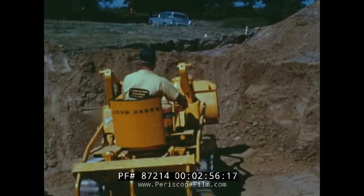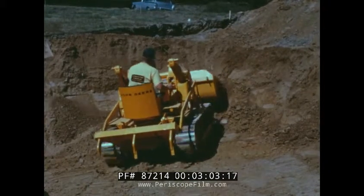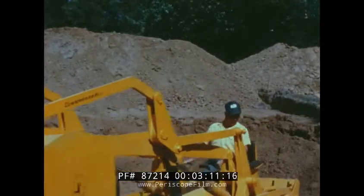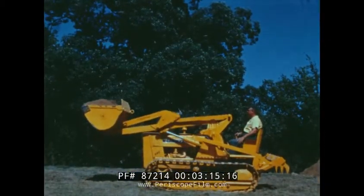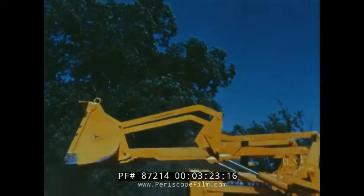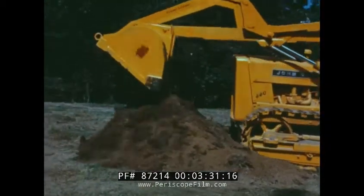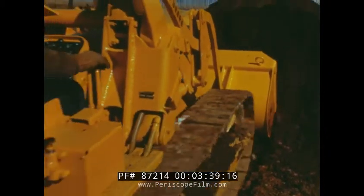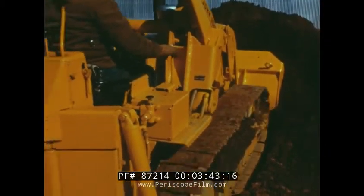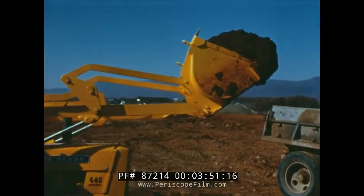The comfortable seat affords the operator a good view of his work. Loader controls are convenient for easy one-hand operation. Automatic positioning is a feature that permits you to dig and load faster. When the bucket is dumped from full height position by using the boom control only, it automatically returns to the ideal nine degree digging angle. There's also a grading position enabling the operator to perform all types of leveling and backfill operations. A welded spill sheet lets you get heaping buckets full and load them with minimum spillage.